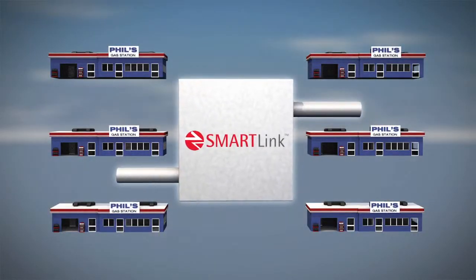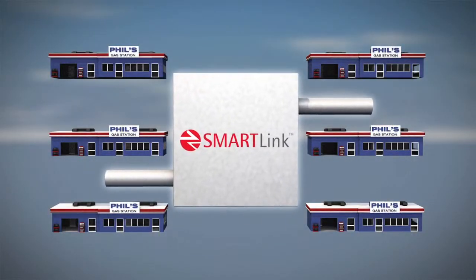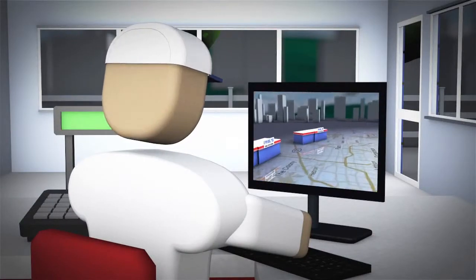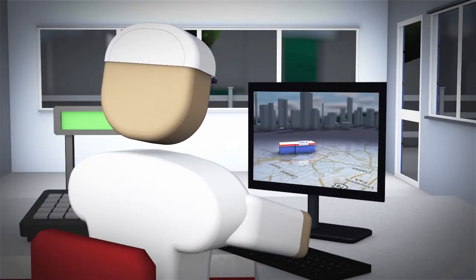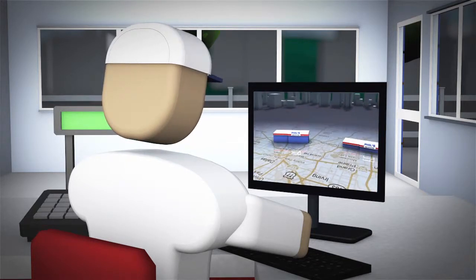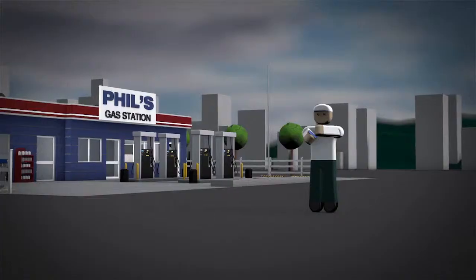Phil needs SmartLink. With SmartLink, Phil's team can keep up with his stores, monitor all of his devices and maintain network access data from his office, home or anywhere.